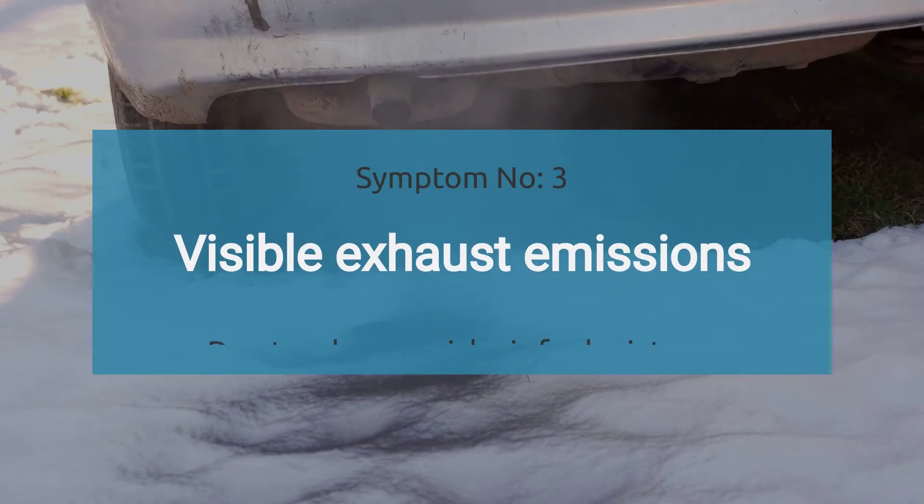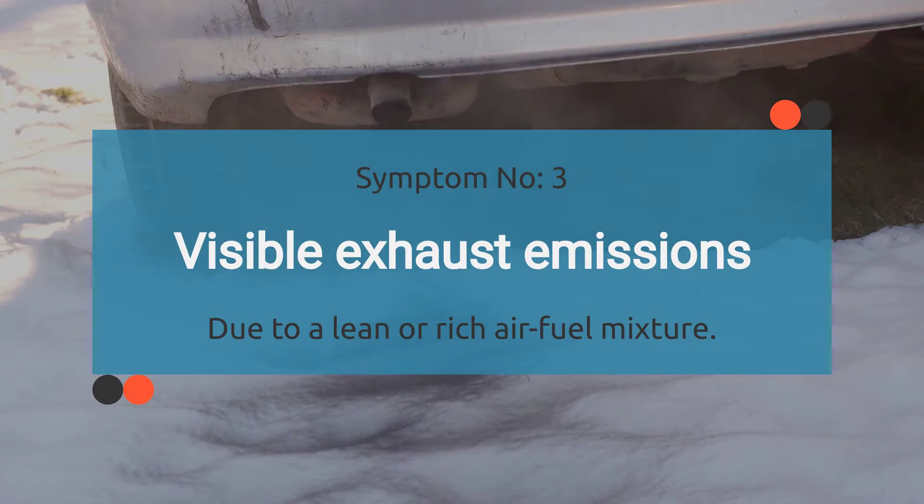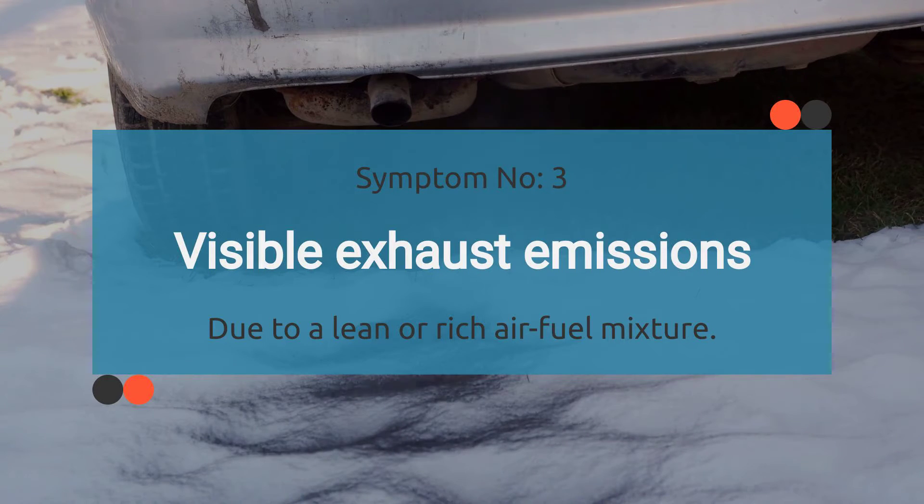Number three: visible exhaust emissions. When your car is dealing with a P0069 code, it can mess with the air-fuel mixture, causing it to go lean or rich. When that happens, you might start seeing visible smoke coming from your tailpipe.